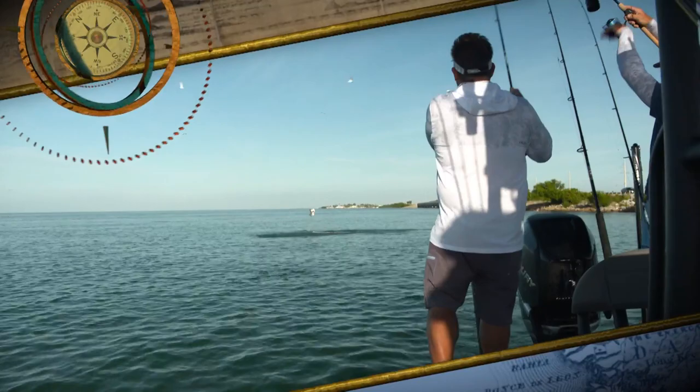That was a great fish. There he is. Yeah, look at that. Woohoo! That was awesome.